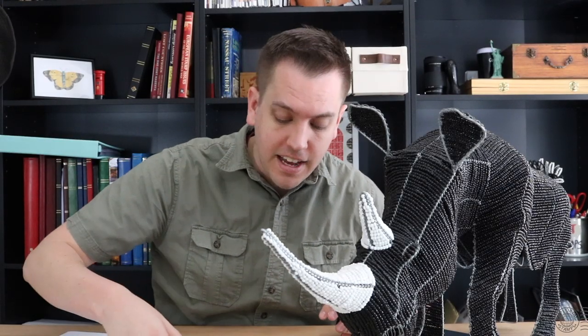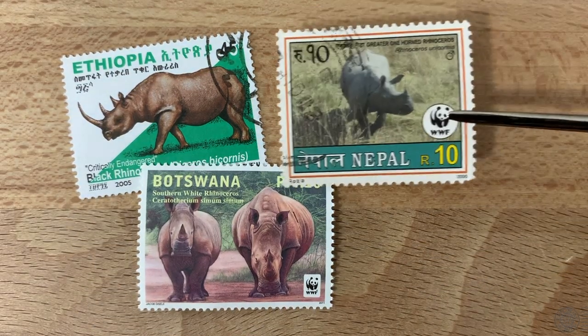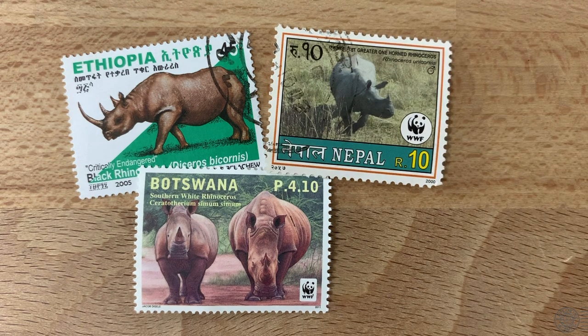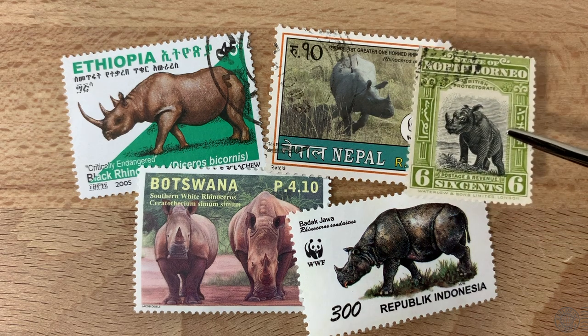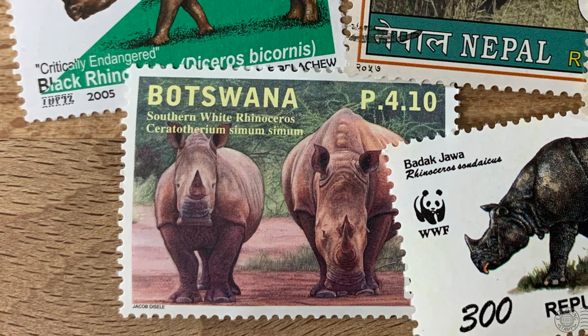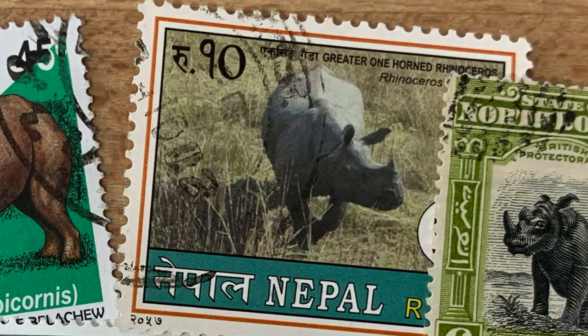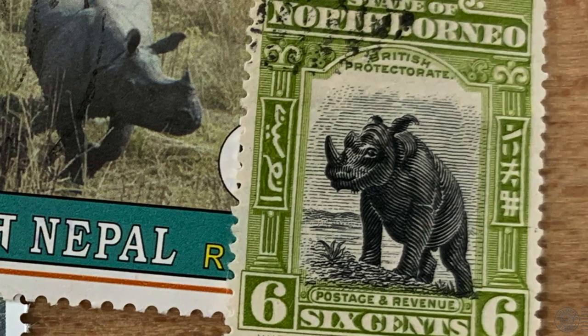The rhino or rhinoceros is a large herbivore that can be found in Africa and southern Asia. They are easily recognized by the horns on their nose — the word rhinoceros has Latin and Greek roots meaning horned nose. There are actually five surviving species of rhino: the black rhino and the white rhino are found in Africa; the Indian rhino found in the Indian subcontinent; the Javan rhino, predominantly found on the island of Java in Indonesia; and the Sumatran rhino, also found in Indonesia, on the higher altitudes of Sumatra and Borneo.